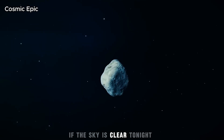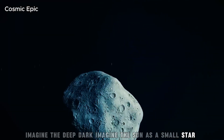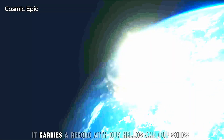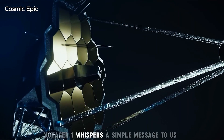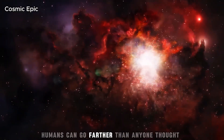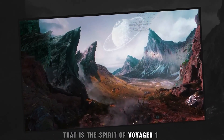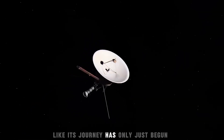If the sky is clear tonight, take a moment and look up. Imagine the deep dark. Imagine the sun as a small star. Somewhere out there, a tiny ship is moving. It sends us a faint signal across a vast ocean of silence. It carries a record with our hellos and our songs. It carries our hope. Voyager 1 whispers a simple message to us: humans can dream, humans can learn, humans can go farther than anyone thought. All we need is a question — what if? — and the courage to find the answer. That is the spirit of Voyager 1. That is also our spirit. And our journey, like its journey, has only just begun.